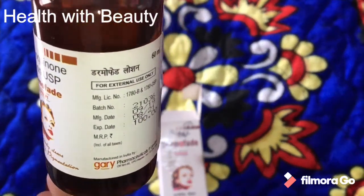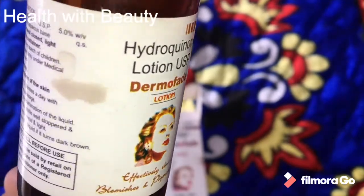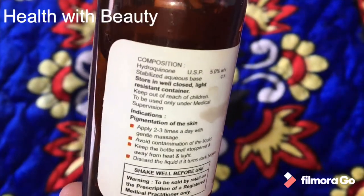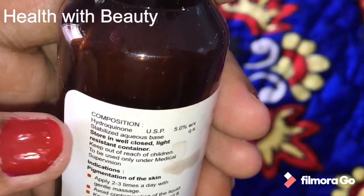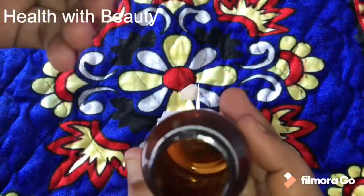This lotion is a hydroquinone lotion — 60 ml quantity — and the MRP is 100 rupees. As you can see, its composition is hydroquinone. The purpose of hydroquinone is to reduce pigmentation and skin blemishness from the face. Only the hydroquinone solution is there, and the consistency is very liquid, so you have to be very careful when using it.